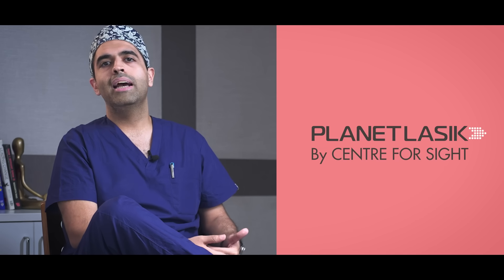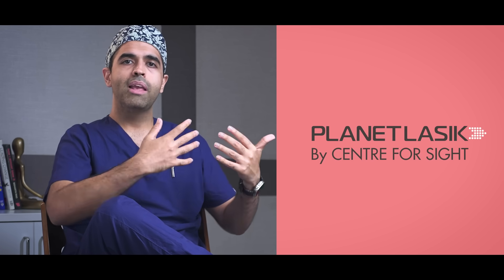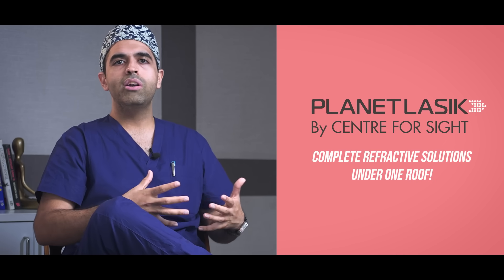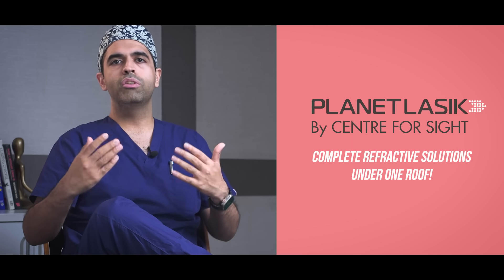Centre for Sight is the only eye institute in North India that has all the major refractive solutions under one roof — starting from PRK, surface ablation, epi-contura, LASIK, contura vision, SMILE, and now SILK. You can visit your ophthalmologist and they can discuss with you which procedure is best suited for you.